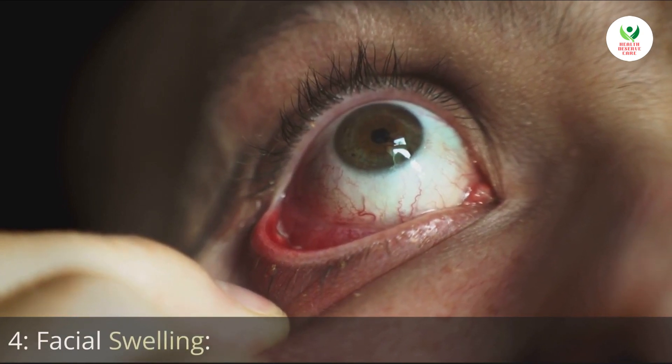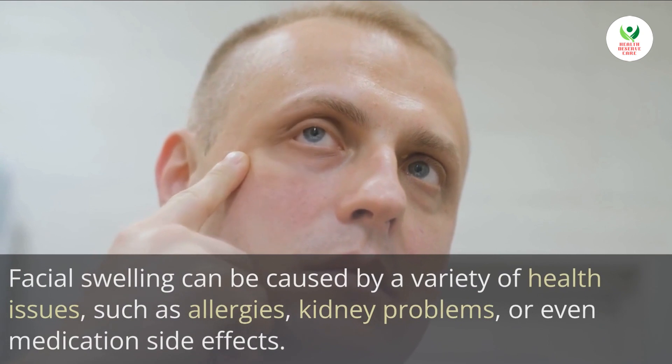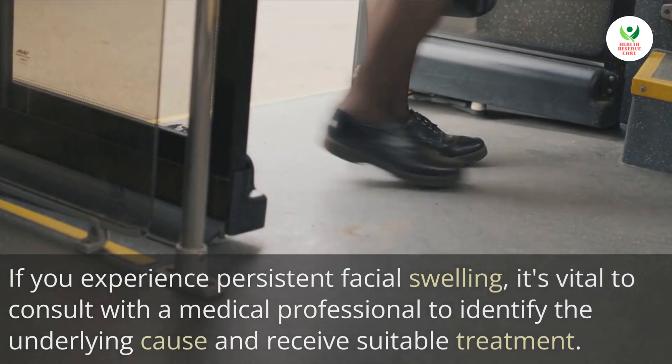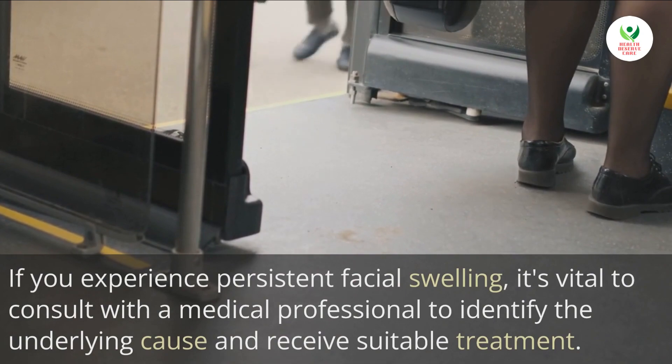4. Facial swelling. Facial swelling can be caused by a variety of health issues such as allergies, kidney problems, or even medication side effects. If you experience persistent facial swelling, it's vital to consult with a medical professional to identify the underlying cause and receive suitable treatment.